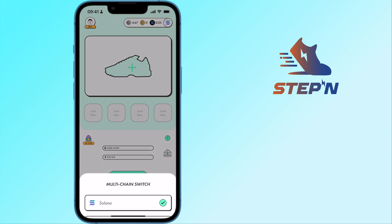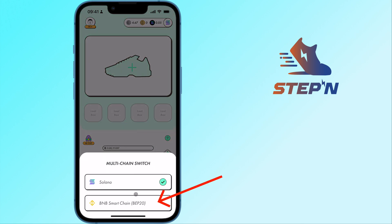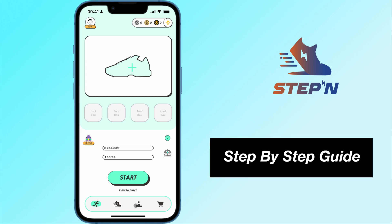With the latest update on Steppen, you are now able to create a wallet on the BNB Smart Chain. Here's a guide on how you can do so.